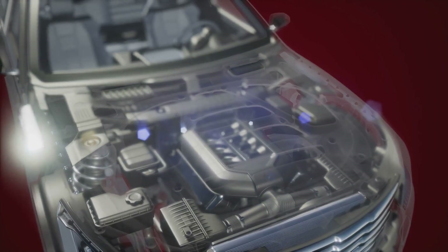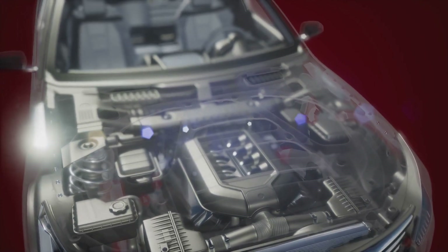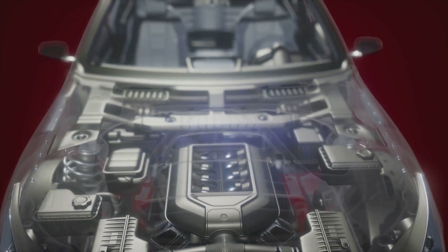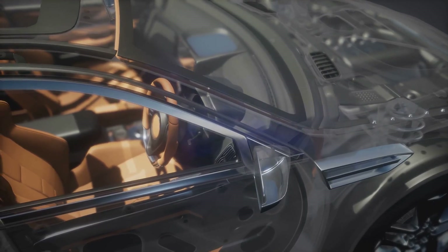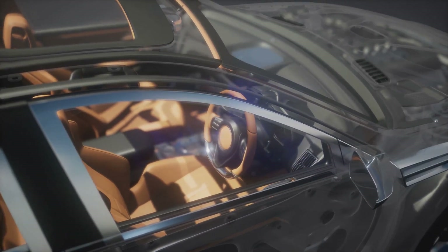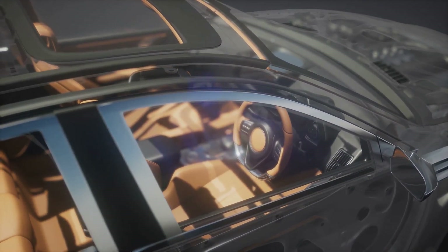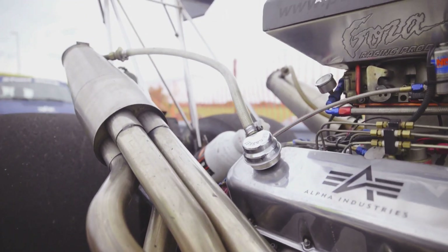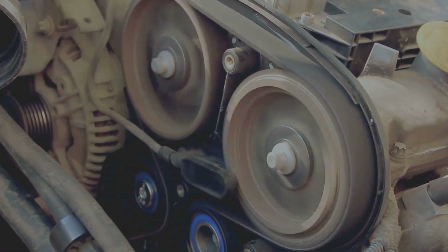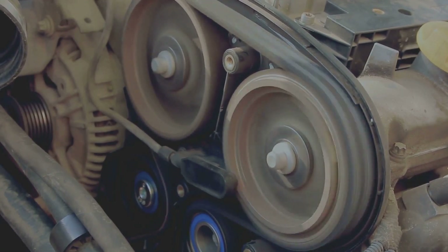From the moment it hit the scene, the Triton V10 became the engine of choice for those who demanded nothing but the best. It was revered for its power, reliability, and the sheer confidence it inspired in its owners. It was a statement — a declaration that you meant business and needed an engine that could keep up. The Triton V10 wasn't just about getting from point A to point B; it was about making a statement every mile of the way. So buckle up, because we're about to dive deep into the heart of this legendary power plant, exploring its design, performance, and the legacy it has left behind.